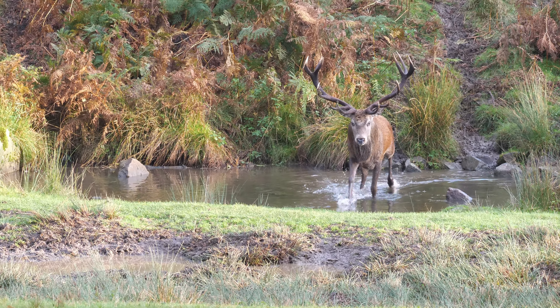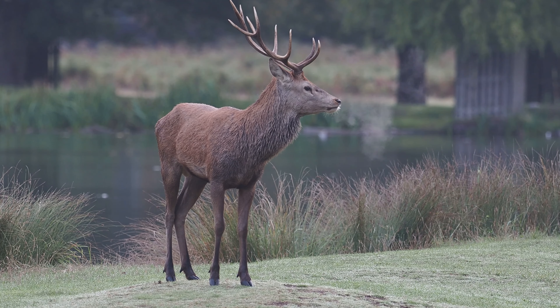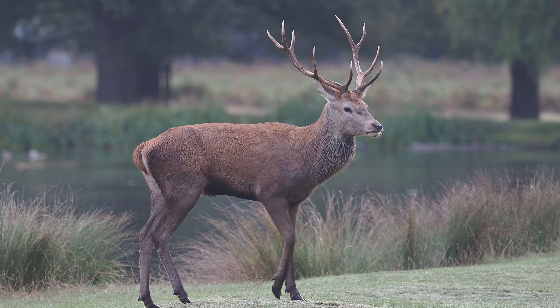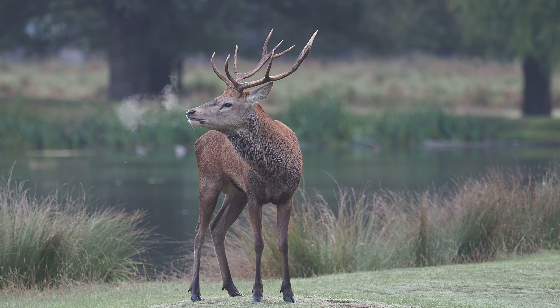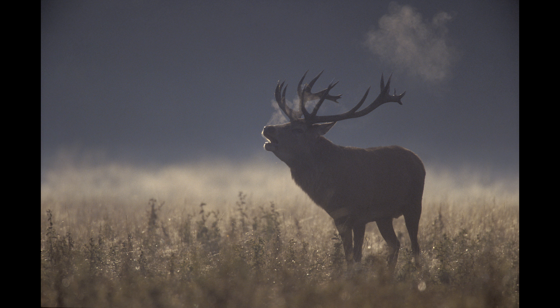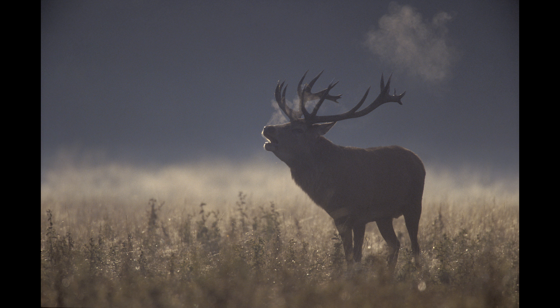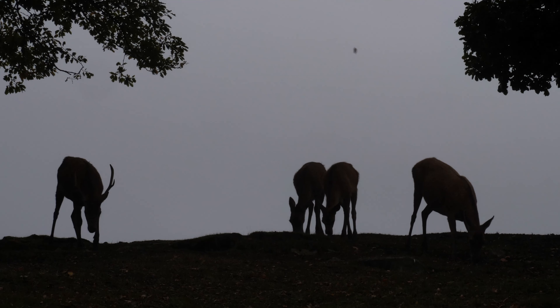Red deer can advertise their strength and dominance by their roar — the deeper and louder the roar the better. This is a young male, so he hasn't got the best roar. It's interesting that the vapour comes out of the mouth when they roar, and often that's the picture to go for. When you're taking stills pictures, you want them backlit very early in the morning. You don't always get colourful light, so sometimes you're just doing them backlit against the grey sky.